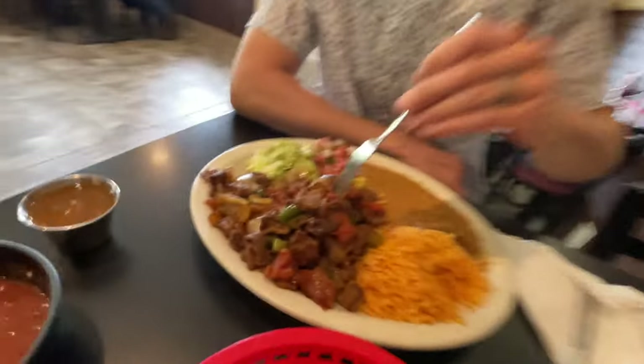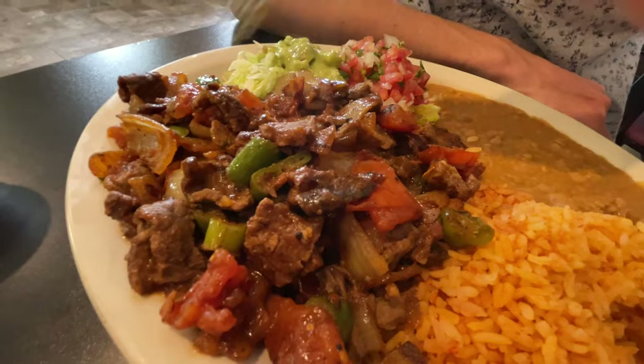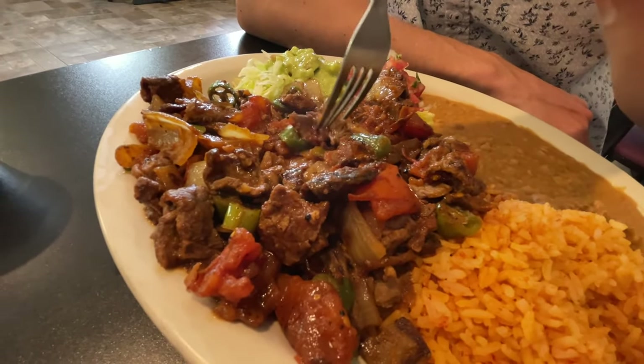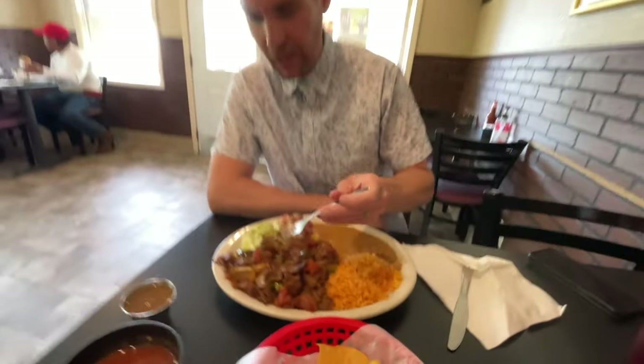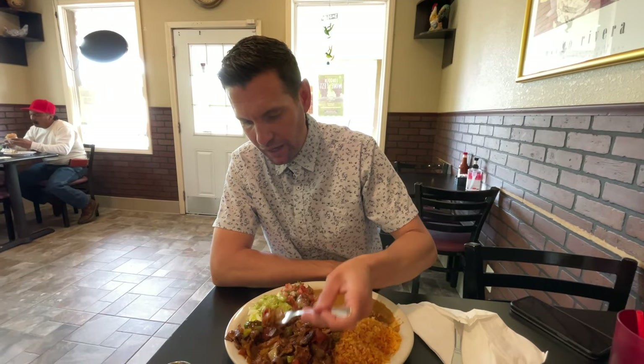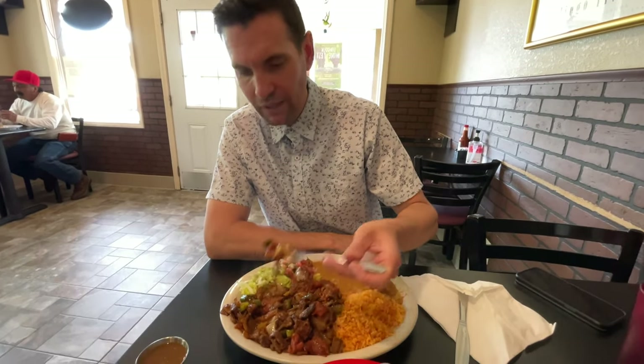Can't wait to try the main dish. So as you look here — steak, tomatoes, onions, serranos — it's still piping hot. I want to get a little bit of everything: steak, onions, tomato, and that serrano. It's a stew tomato base. Lots of flavor. The serranos give it just the right amount of heat for me.